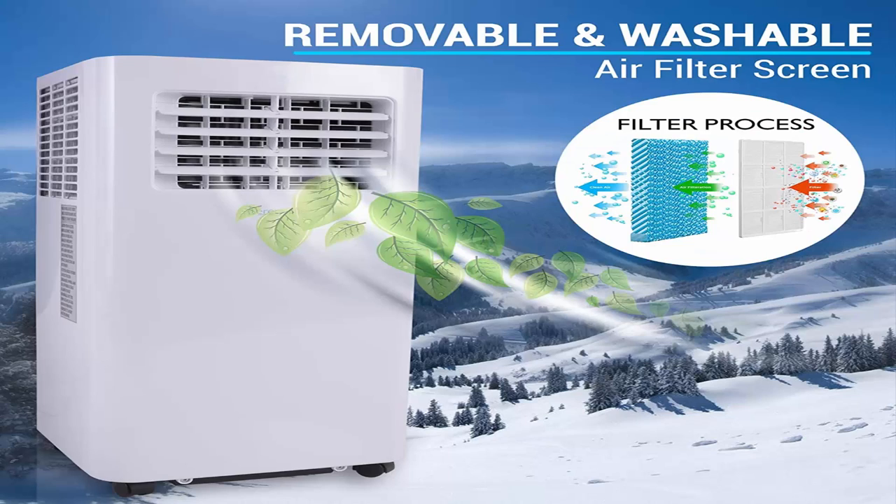Number 3: SereneLife SLPAC105W. With 920 watts rated power and 10,000 BTU cooling power, the cold air can cover a room up to 300 square feet. Airflow is rated at 360 cubic meters per hour. Moisture removal dehumidifier at 1.2 liters per hour, with an operating noise level of only 57 dB.